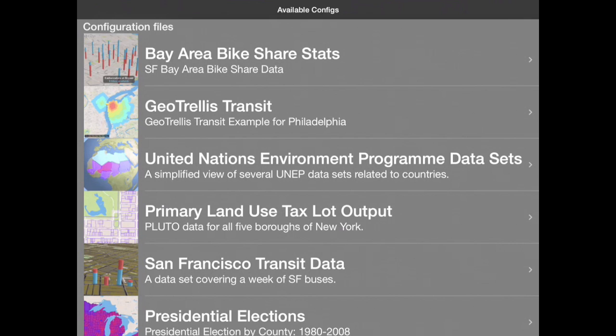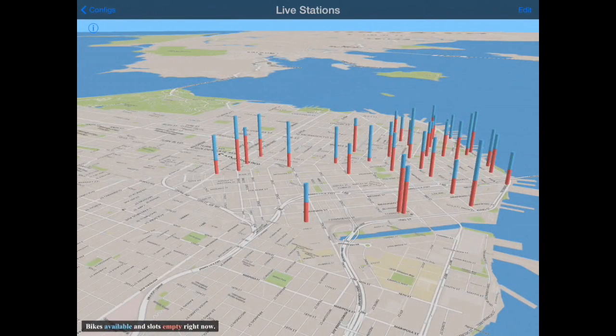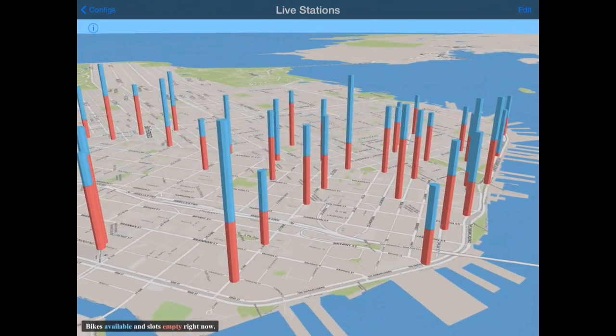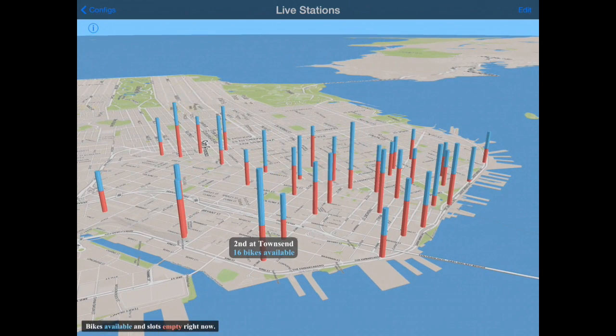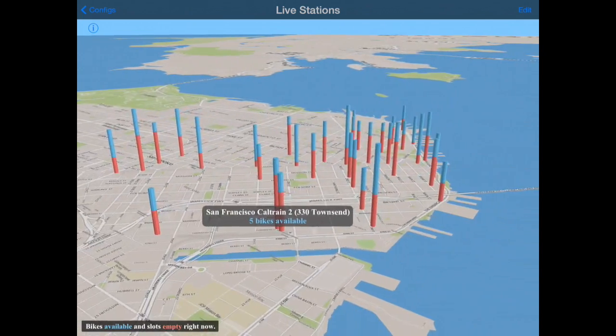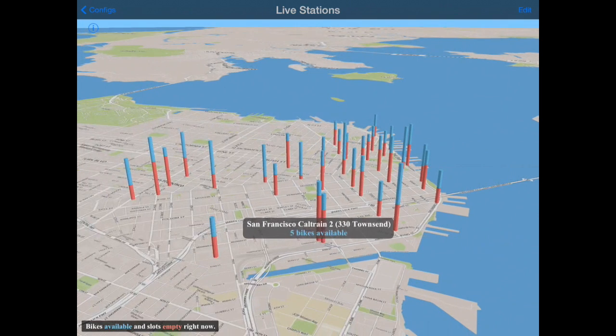This is my entry into the Bay Area Bike Share Data Challenge. When it first comes up, it shows you the availability of bikes in the system right now. This is using the live feed and showing you how many bikes are at certain locations. You can get an overall sense of availability from this, as well as how many slots are available in the system.